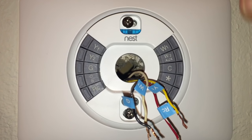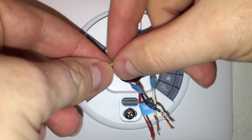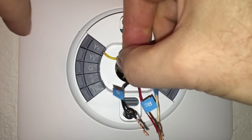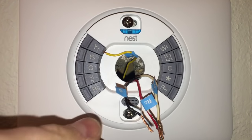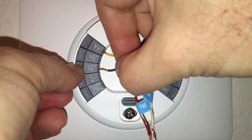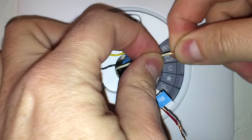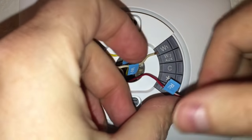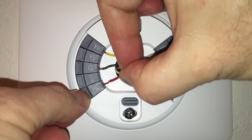Using the sticker labels from the instruction manual, I'll now insert the wires into the connector slots on the base. You push in the tab, insert the wire, and the push button should stay down once the wire is properly seated. The wires I'm inserting are: G (fan), W1 (heat), and RC (power). I push each wire all the way in — and it sounds like my dinner is ready.